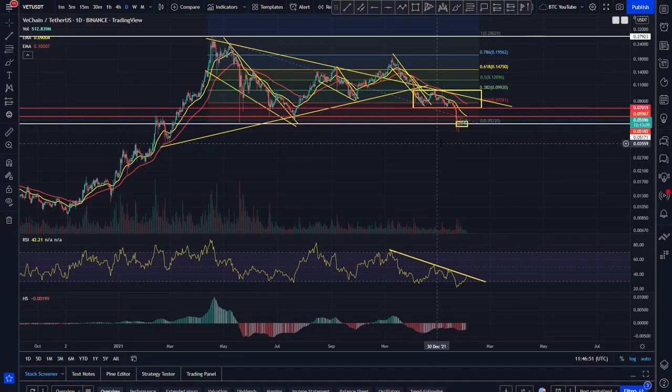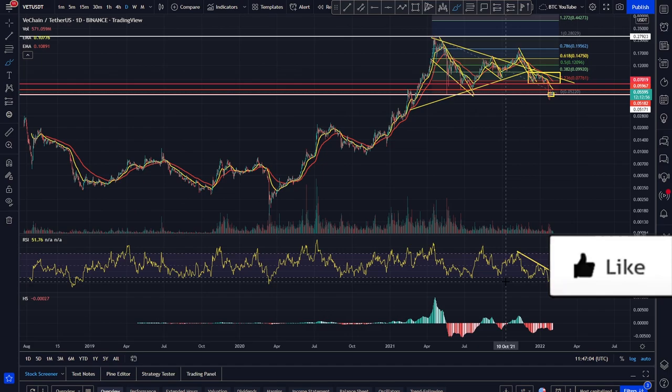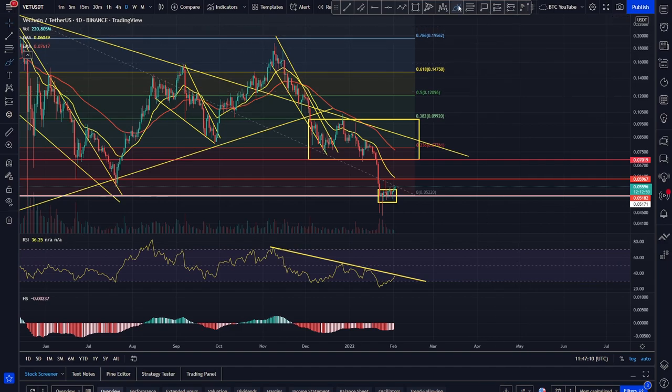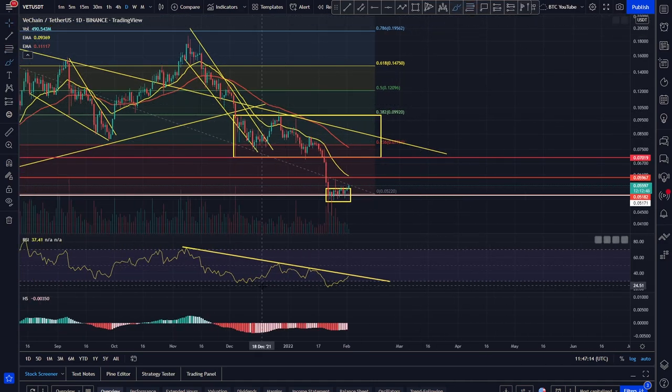So we're just taking a look at VeChain here and as we can see on the daily timeframe, it looks like that level is still holding as support in and around that 5 cent area, with that massive extension over extension to the downside — ridiculously oversold on the daily timeframe. As bad as that March 2020 Black Swan event crash, which is absolutely absurd considering not that much has happened in the markets. You can see now VeChain coming back up towards, on our RSI, this resistance here to retest.